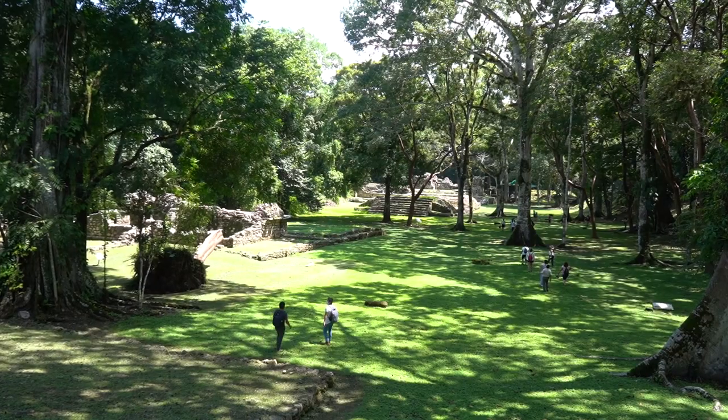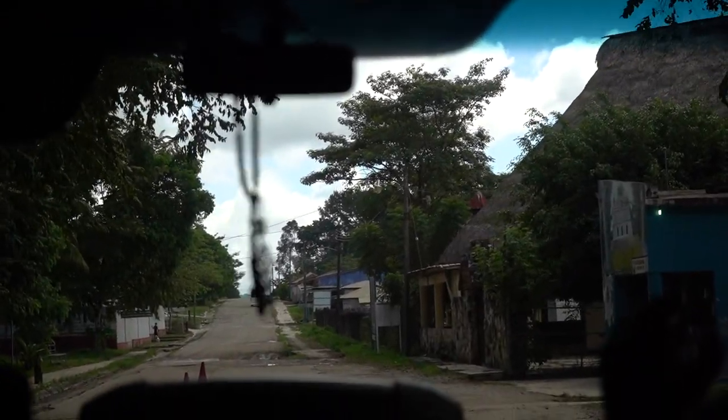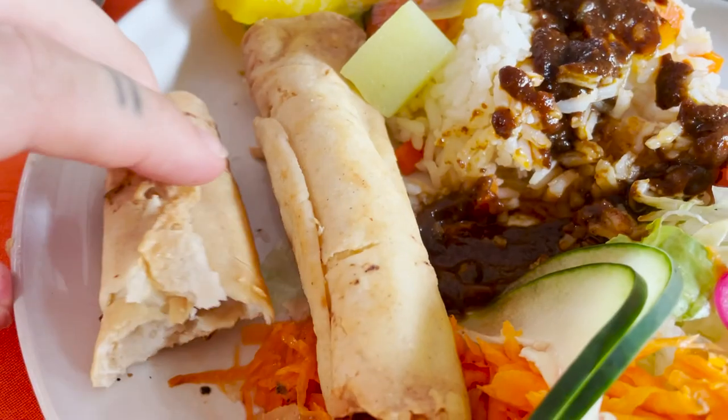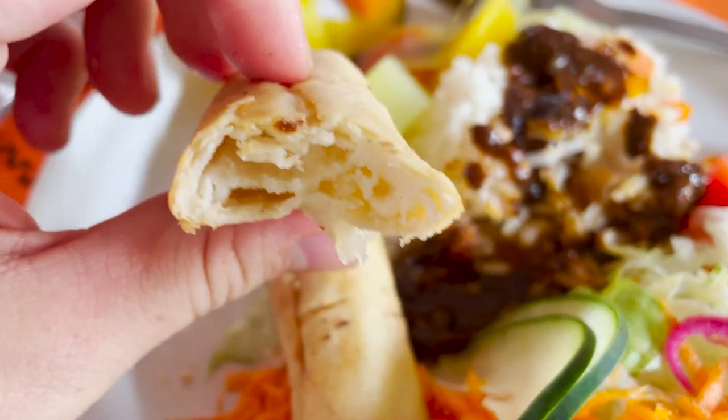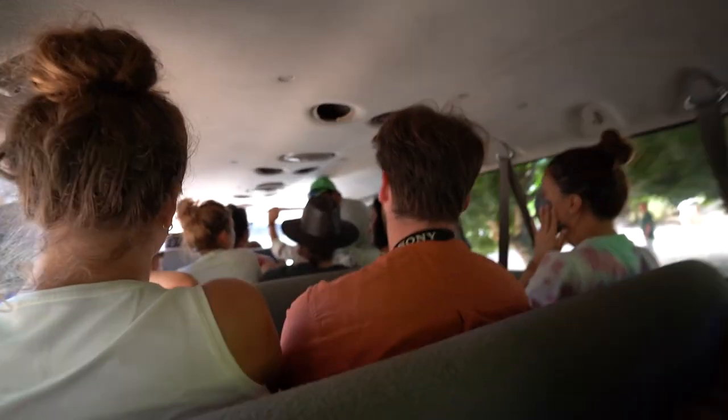Once our visit at Yaxchilán came to an end, we got back on the boat, back on the bus, and back to the restaurant for our lunch. It was quite a nice lunch with three courses — for me it was a soup, fried tortillas filled with potato, and a squishy dessert with Jamaica sauce. After lunch, we were put into a tiny little combi to get to Bonampak.